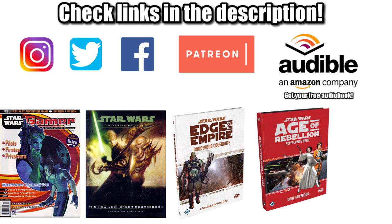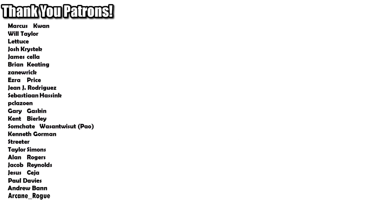If you want to connect with us, help support this channel, or get your own copies of the reference material used to make this video, be sure to check out the links in the description. Special shoutout to our supporters over on Patreon, but most important of all, remember: if you want a military-grade freighter, just make sure you keep your registration in order, and the Force will be with you, always.